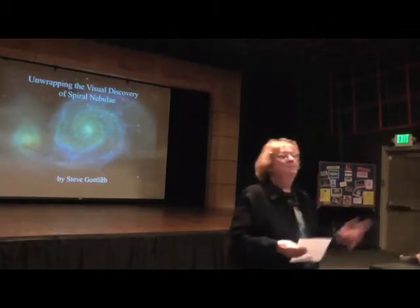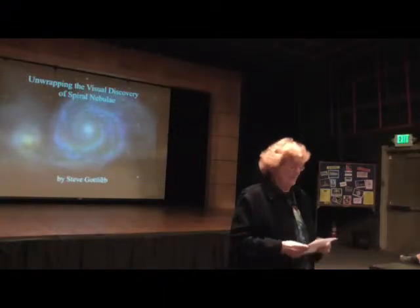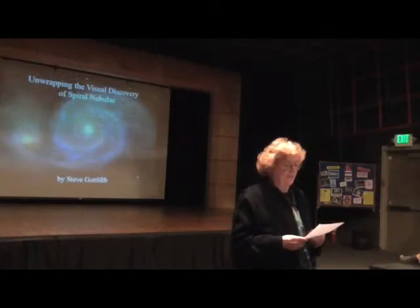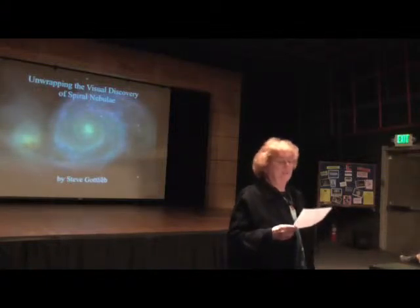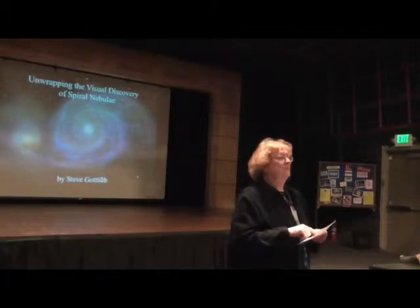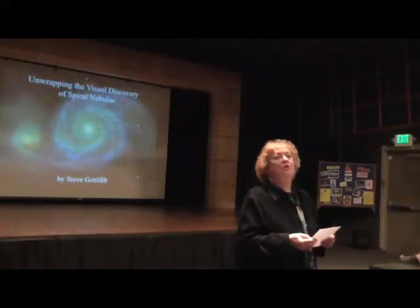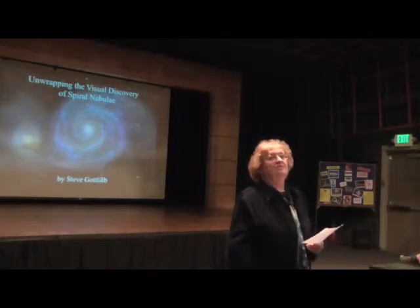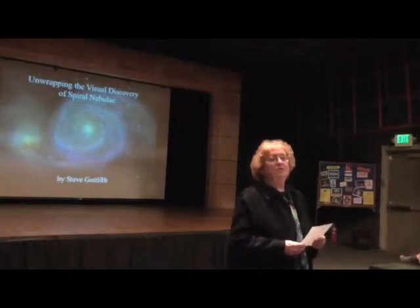Tonight's speaker, Steve Gottlieb, is an honorary lifetime member of this club. Tonight's the third talk he's given to us, and he's been an active visual observer since 1977. He started with a six-inch reflector and currently has a 24-inch F3.7. He's observed the entire NGC catalog — all 7,100 objects — from the United States, and has also logged over 11,000 deep-sky objects. These observations have been used to make numerous historical corrections to the catalog.